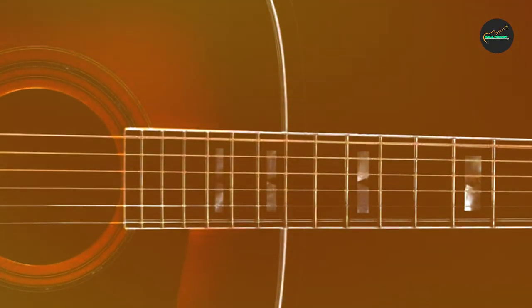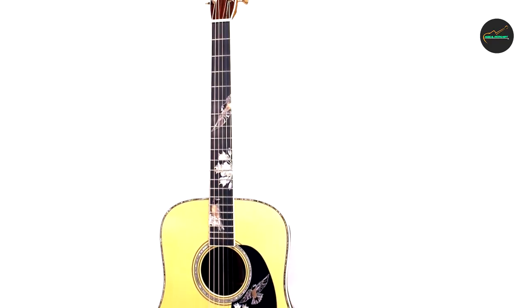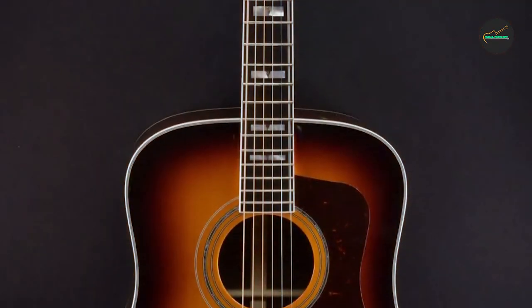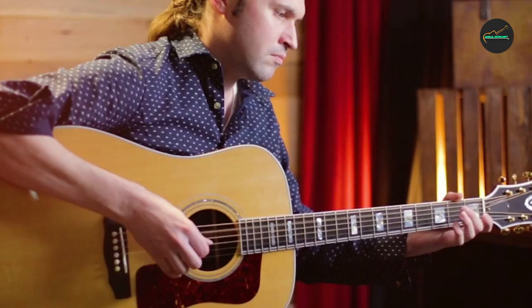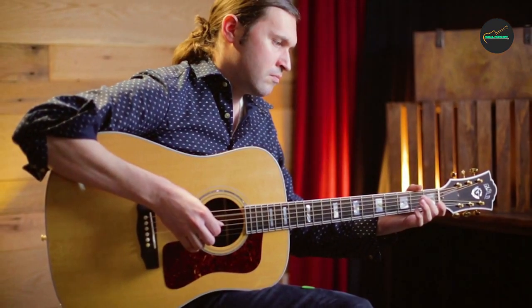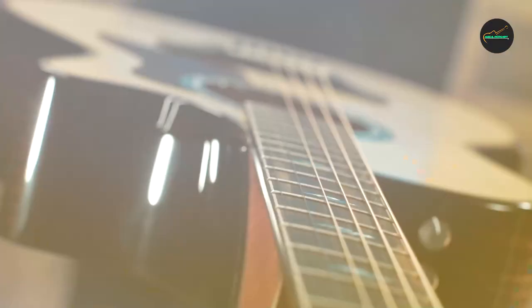One of the standout features of the Guild USA D55 Traditional Dreadnought is its exceptional playability. It has a comfortable and smooth neck that makes it easy to play complex chords and lead lines. The guitar's action is low and precise, which allows for effortless fretting and a smooth overall playing experience.